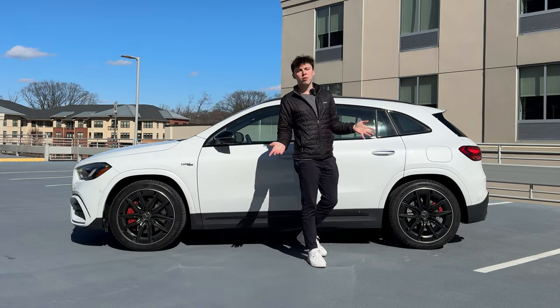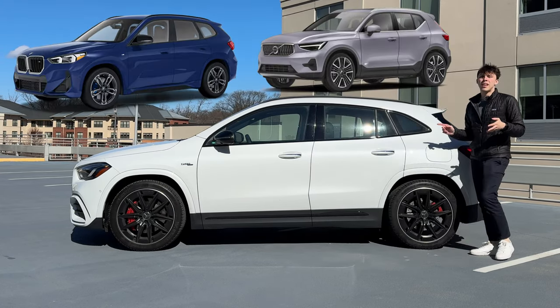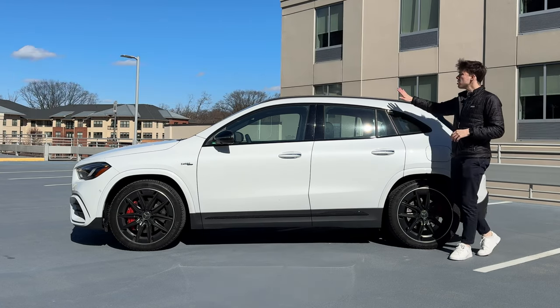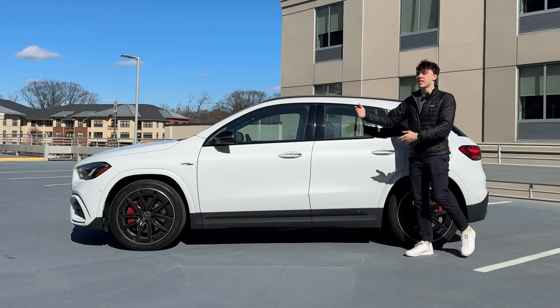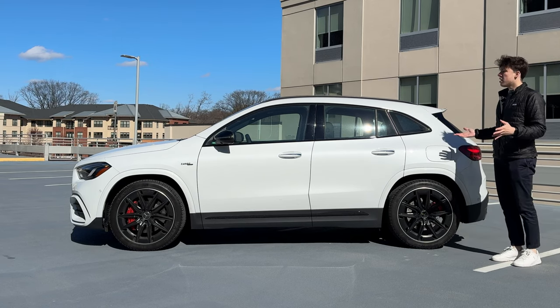You can also get a taste of the side profile of the GLA35, and it being more of a hatchback than an SUV. This does compete with things like the BMW X1, the Volvo XC40, and the Audi Q3, with its real competitor being the all-new BMW X1 M35i. It also competes in-house with its own GLB sibling, which is essentially the same vehicle just a little bit bigger. Let me know in the comments — is this an SUV or a hatchback?